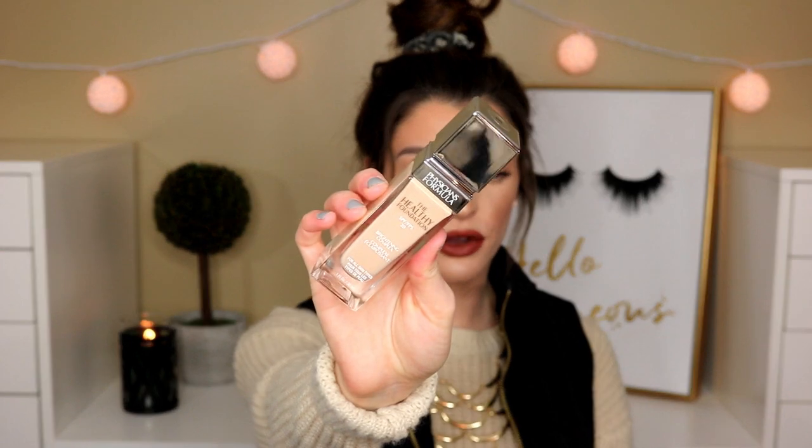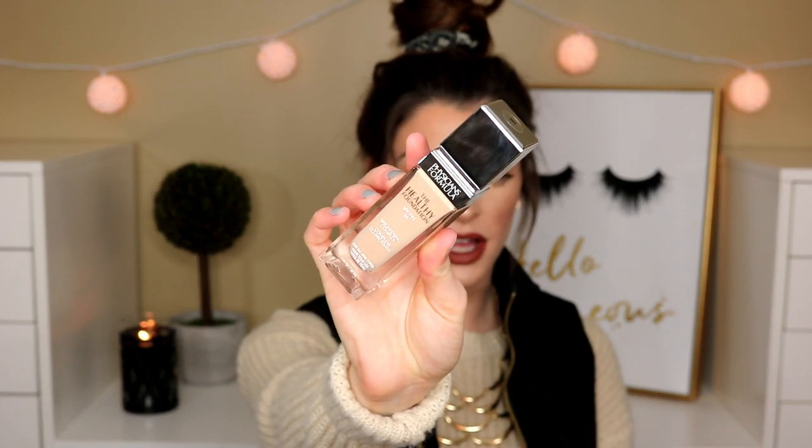I did pick up a new foundation. This is the Physicians Formula Healthy Foundation SPF 20. A bunch of you have been asking me to try this out, so I'll definitely do a wear test. I picked up the shade LC1 — the lightest shade they have — and it comes with a little applicator. I heard it is more of a luminous complexion foundation, so we'll definitely have to see about that.